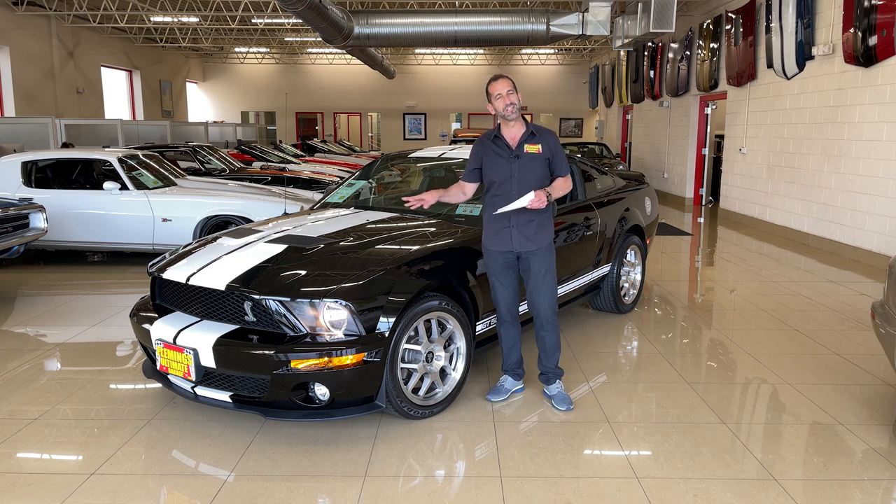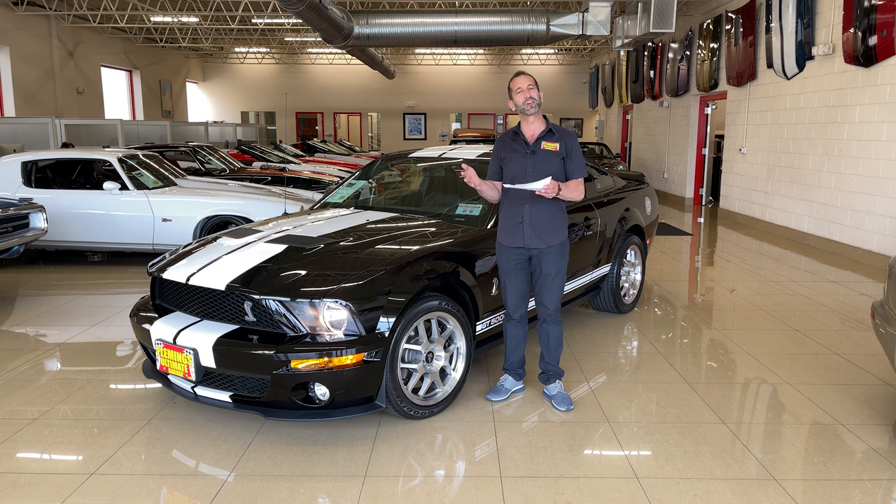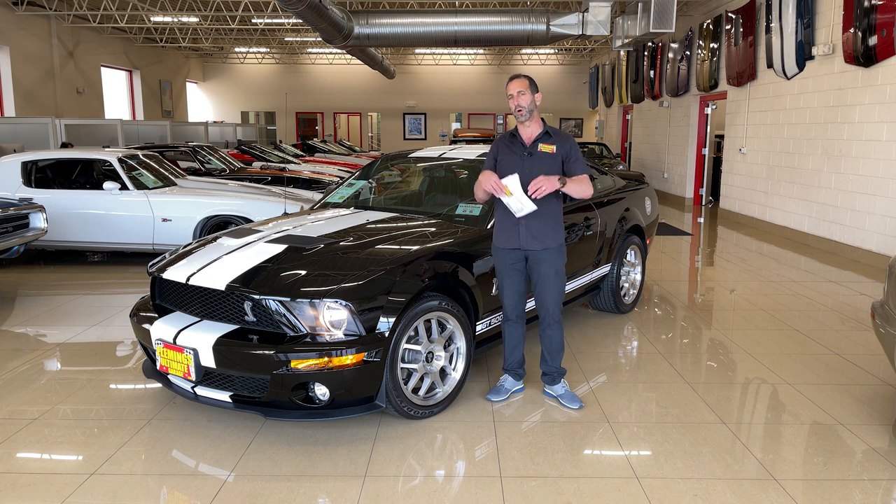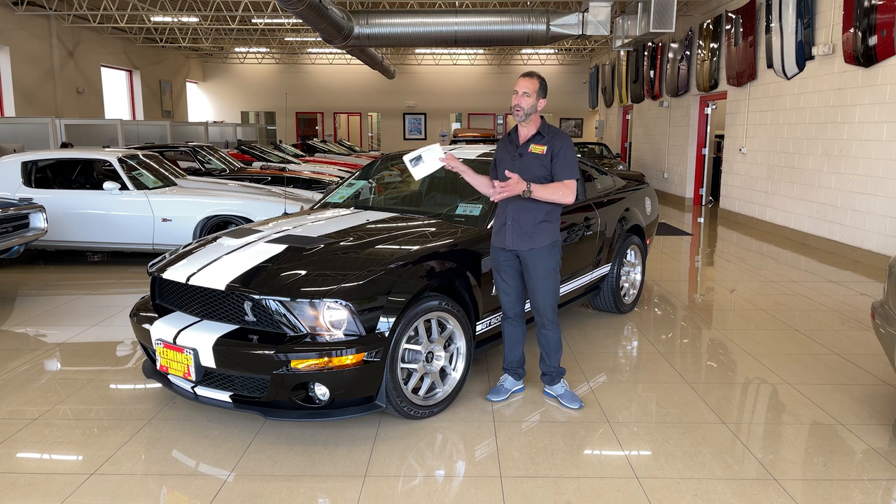This car's in the registry and it has all the pedigree to make for a car that continues to go up in value, especially when the new car is approaching the $90,000 mark fully loaded. It is a great, great buy.